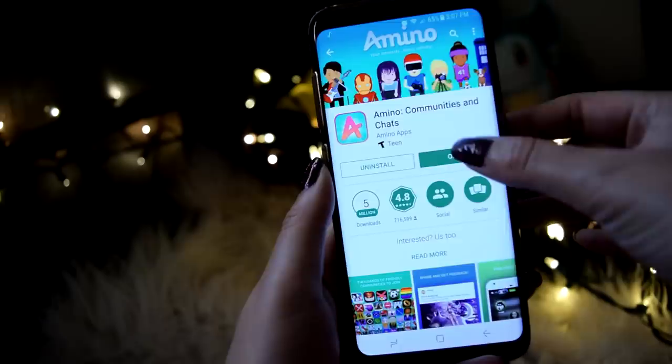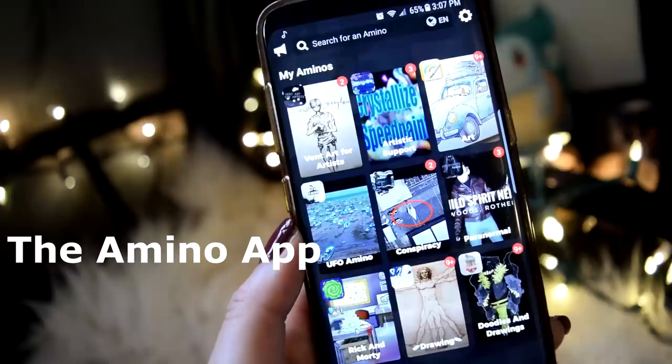We got a sponsor. Today's episode is brought to you by an app that I actually already used before the company even messaged me, and that is the Amino app.